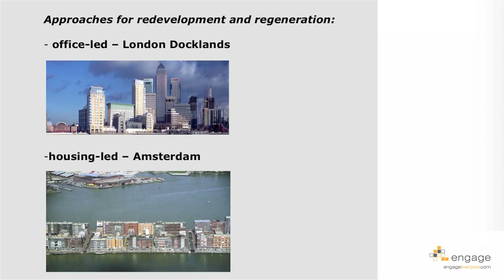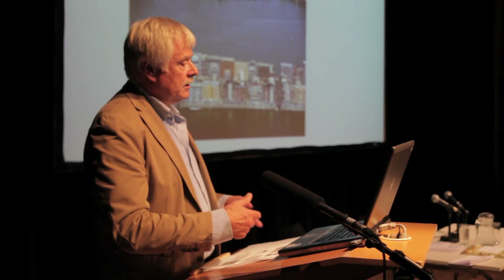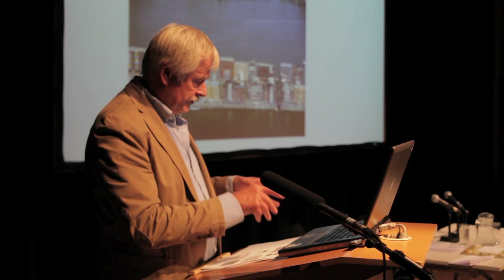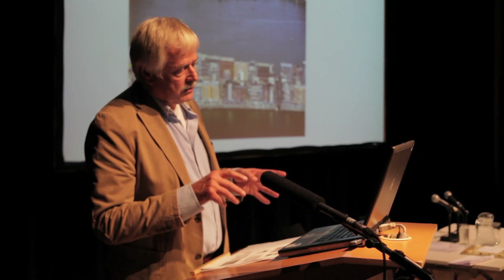For example, London Docklands was office-led in the beginning — it should compete with the City of London. When Olympia & York came in, the idea was to have a modern business district, like the Manhattan of the 21st century, as Margaret Thatcher called it at that time. It was mostly offices, though meanwhile there is also a lot of housing.